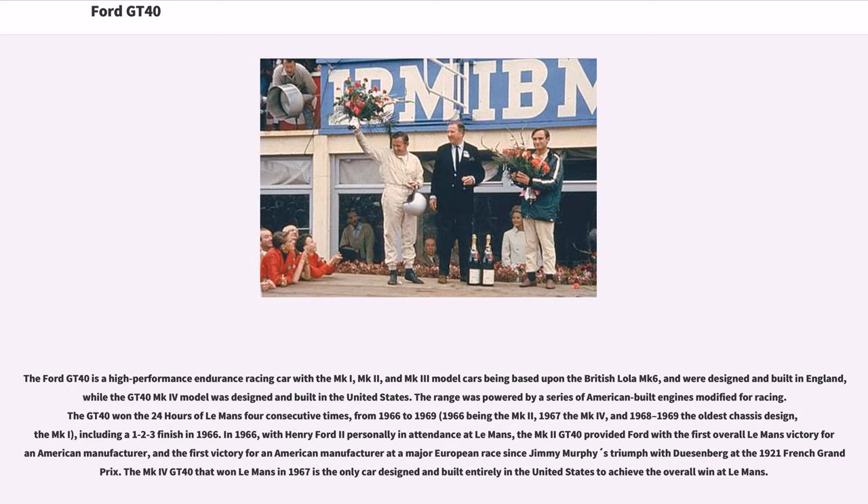1966 was the MK2, 1967 the MK4, and 1968 to 1969 the oldest chassis design, the MKI, including a 1-2-3 finish in 1966.